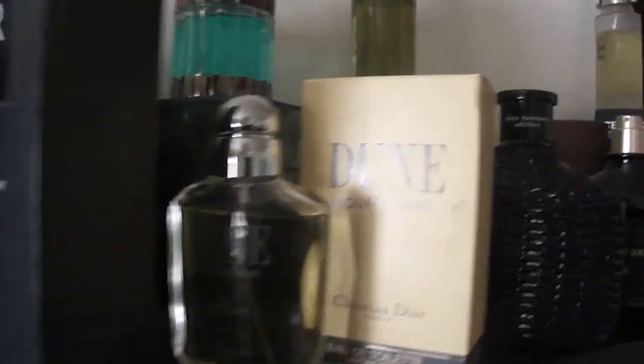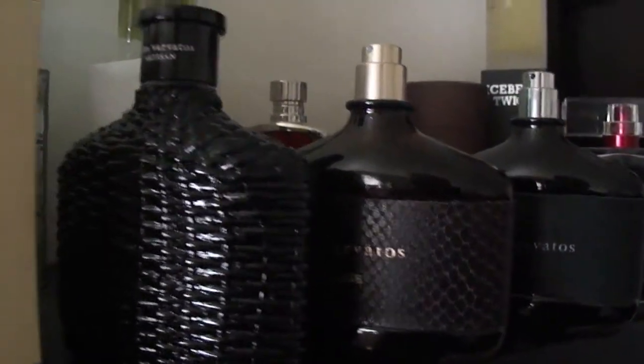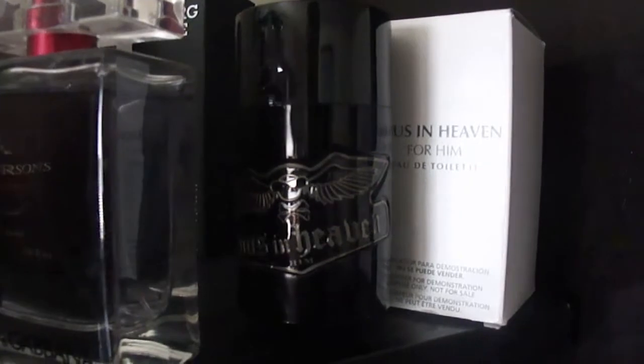Dune Pour Homme by Christian Dior. A couple of Varvatos: Vintage Varvatos, John Varvatos, and Artisan Black. D&G The One Sport. And Toes in Heaven for Him.